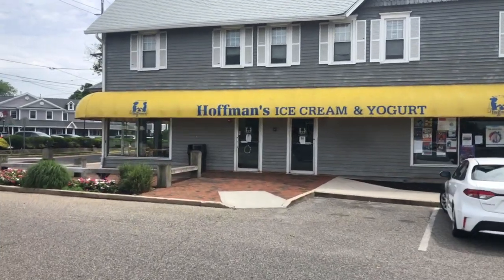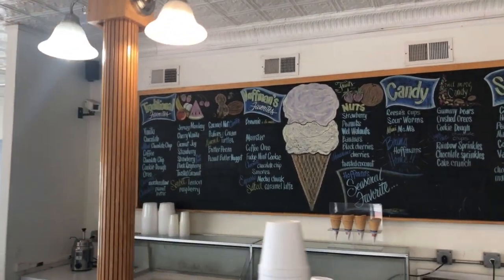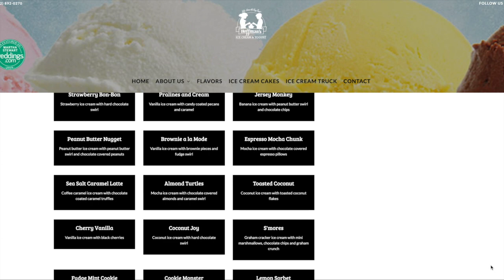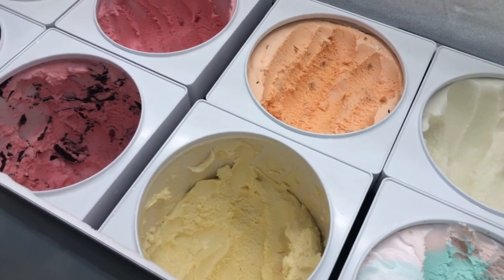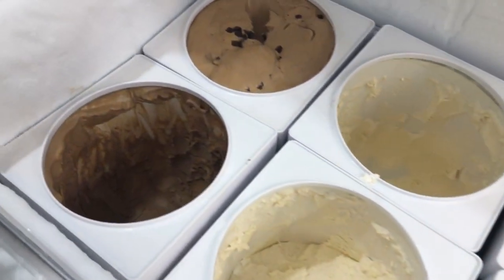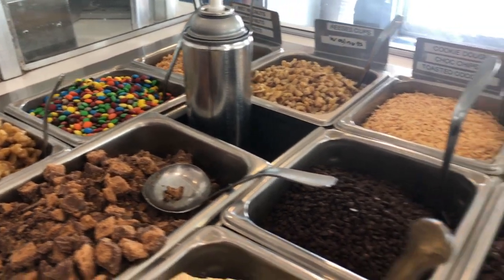Hoffman's, now with four locations, seems to be the very favorite spot for ice cream. Locations are in Spring Lake Heights, Point Pleasant Beach, Long Branch, and Little Silver. All of their ice cream is homemade in their Point Pleasant location. Look at all these flavors to choose from! Hoffman's ice cream will never disappoint. I'll leave a link in the description below to all of their locations so you can check them out for yourself. Any type of topping you want for your ice cream can pretty much be found right here at Hoffman's.